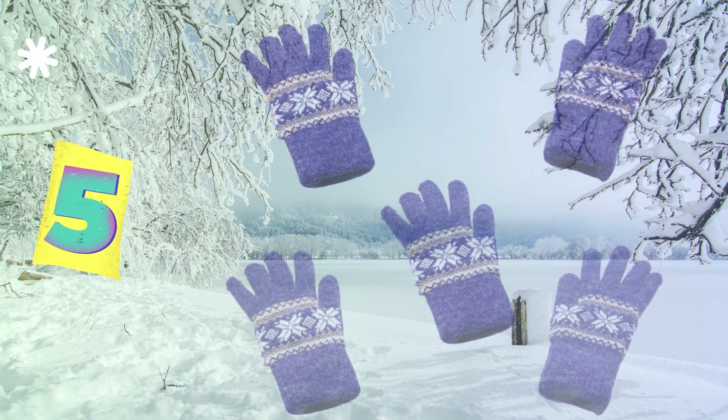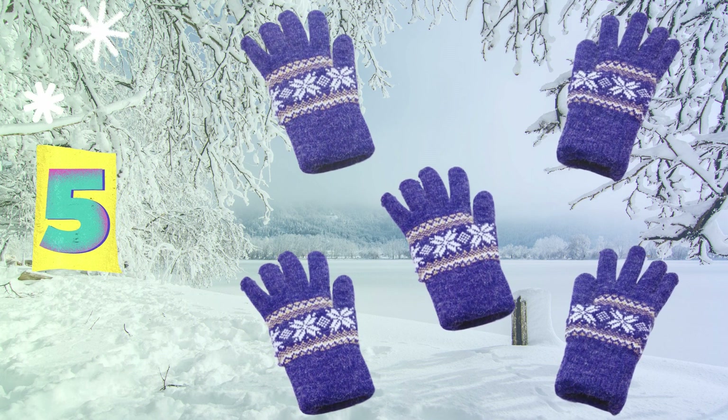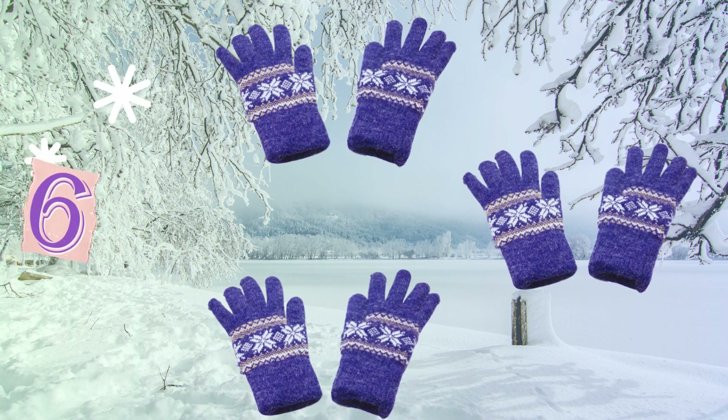Five gloves now, all in a row, ready for some winter snow. Six gloves now, don't be confused, two sets of three, they will be used.